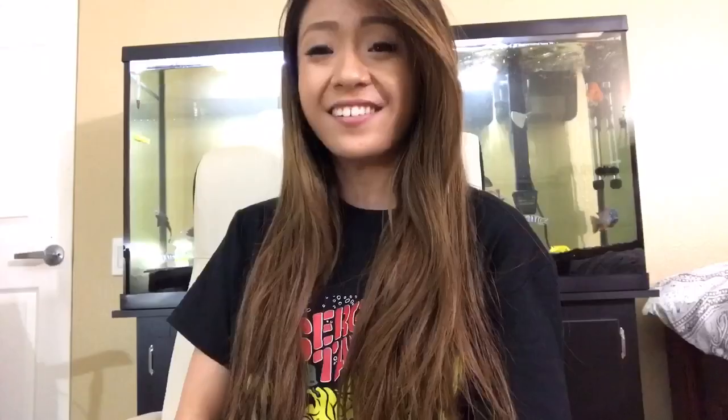If he was a betta fish, I think he would be a half moon because his tail is just so gorgeous. So I will be quarantining him first before I put him inside the 10-gallon fish tank, and I will be getting some more guppies so he can have some friends. I'm sorry this video was so short — I promise the next video will be much longer. But if you guys enjoyed, please give it a thumbs up and don't forget to subscribe. I'll see you guys in my next video. Bye guys, and don't forget to stay bubbly!